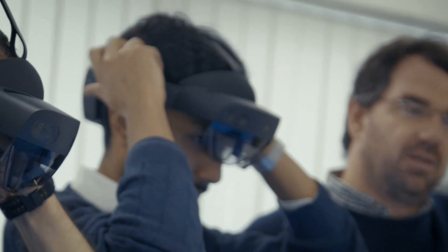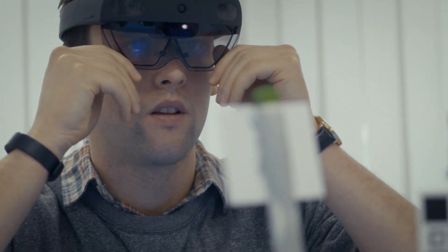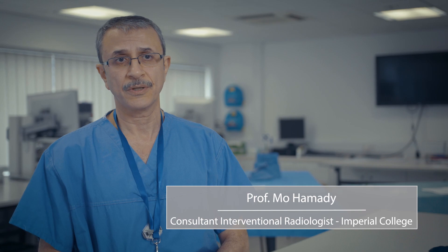I'm delighted to work with the Digital Learning Hub team at Imperial College to provide HoloLens augmented reality simulation training for the first time in the world in this particular field and setting, as far as we know.